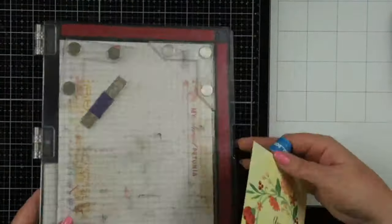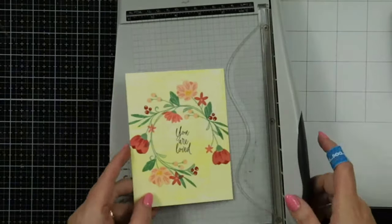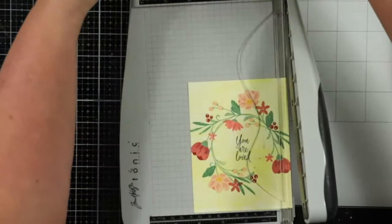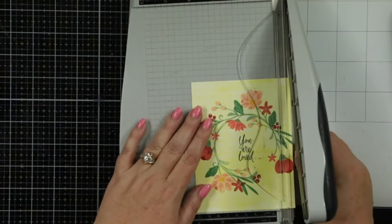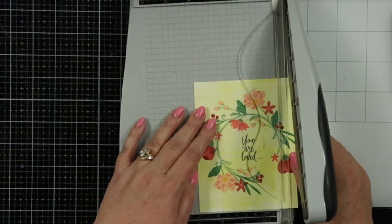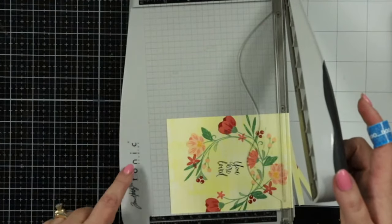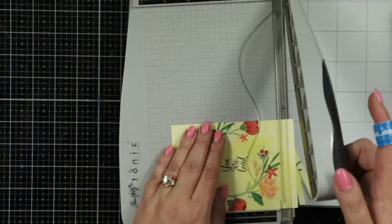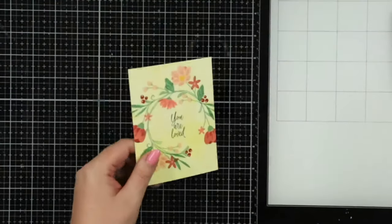I'm going to take this out of my MISTI and move this aside. Let me trim this down — I'll do that before I do anything else. Let me measure my other one because I don't remember the size. We did three and three-quarters. So I'm going to cut off a quarter inch off each side — top and bottom. On this Tim Holtz paper trimmer each little square is a quarter of an inch, so it makes life really easy. Oh I love it!